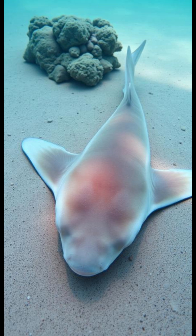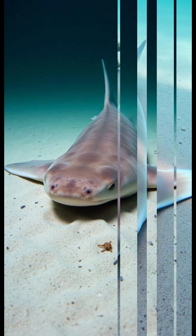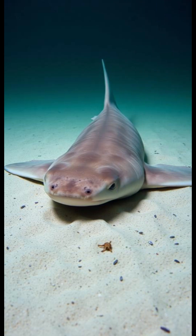If this changed your understanding of the deep ocean, please support the channel — like the video, subscribe, and tell us in the comments which sea creature you'd like to see next. Let's discuss in the comments.